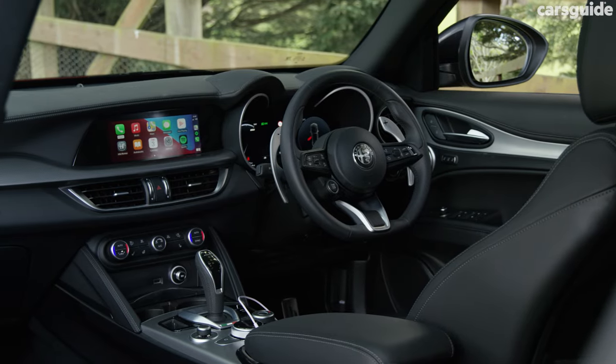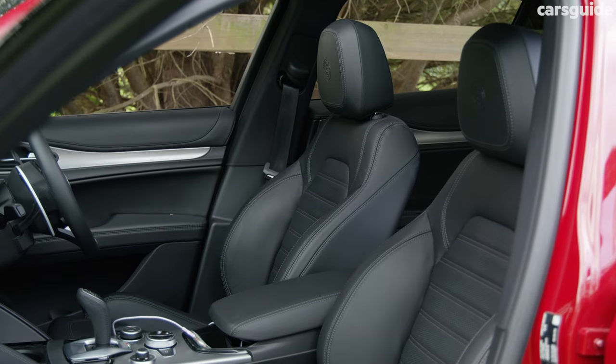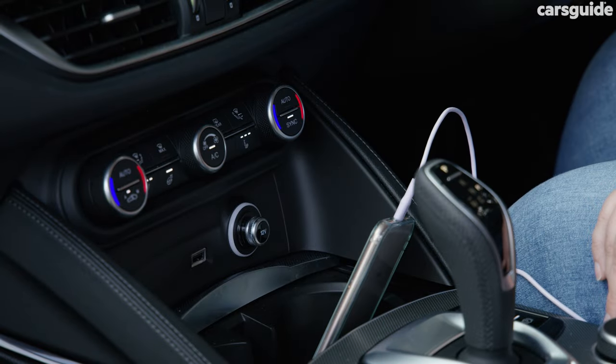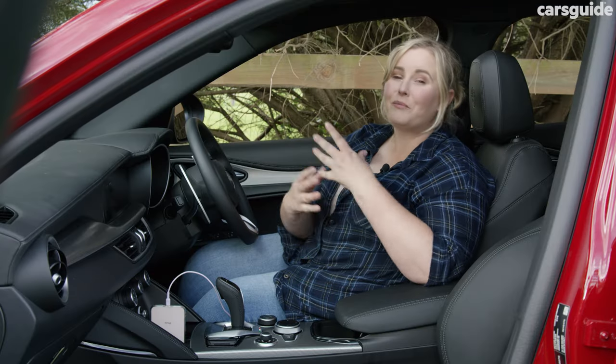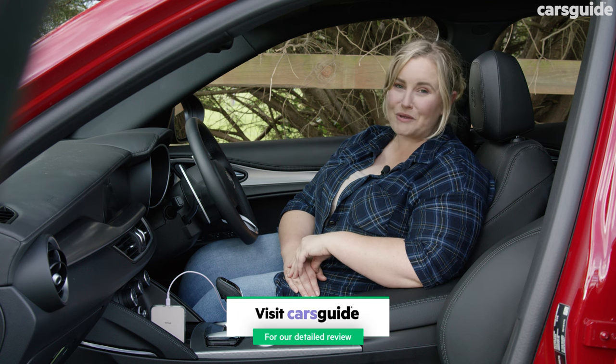The interior gets most of the big ticket items, like extended leather trims, sports seats, panoramic sunroof, as well as heated front seats and steering wheel, and a Harman Kardon premium sound system which boasts 14 speakers. The full specs are in my detailed written review at carsguide.com.au if you want more info.